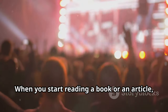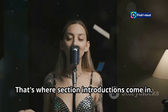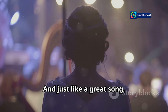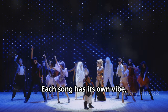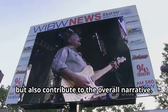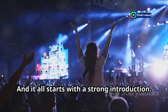Think about it. When you start reading a book or an article, what makes you keep going? It's that initial hook, that intriguing start that pulls you in. Without it, you might just move on to something else. That's where section introductions come in. Each section of your writing is like a new chapter in your story — a chance to re-engage your readers, to keep them interested and invested. And just like a great song, each section needs its own unique intro. Think of each section like a new song on an album. Each song has its own vibe, its own message, but they all come together to create a cohesive experience. Your writing should do the same. Each section should stand out on its own, but also contribute to the overall narrative. You gotta grab the listener's attention and make them want to keep going. It's about creating a journey, taking your readers by the hand and leading them through your story.